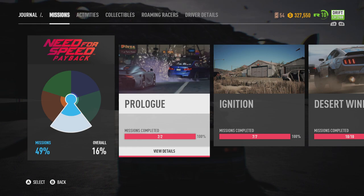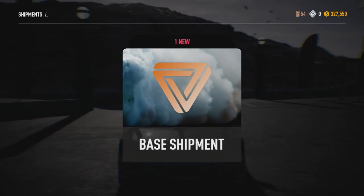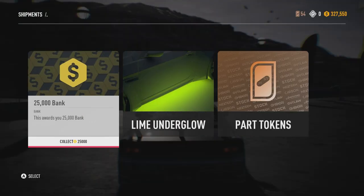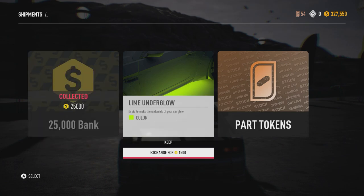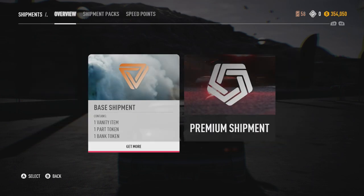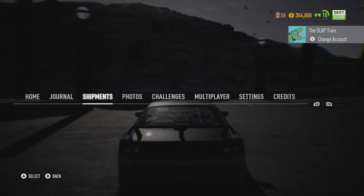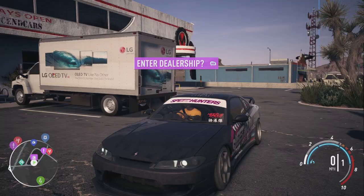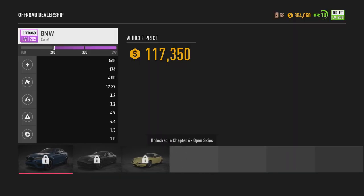If you guys do want to keep seeing Need for Speed Payback on the channel, don't forget to slap that like button. I have a base shipment before we start and choose a brand new car. 25 large — lime underglow, which I already have, so I'm going to sell that. We got four part tokens. These base shipments are better than the premium shipments, that's all I'm saying. Let me know down below — is it better to go premium or base? I'm saying base.